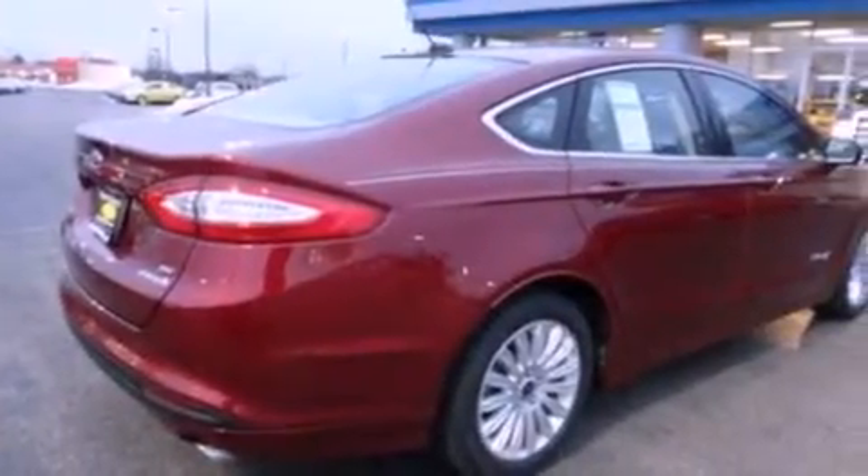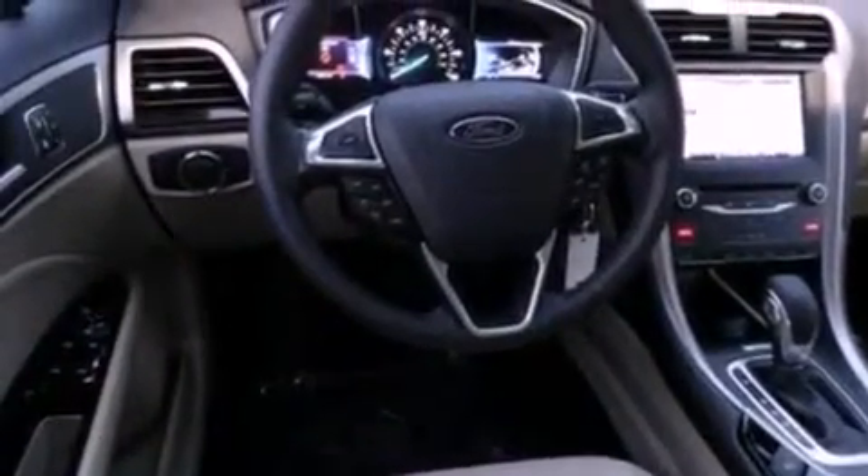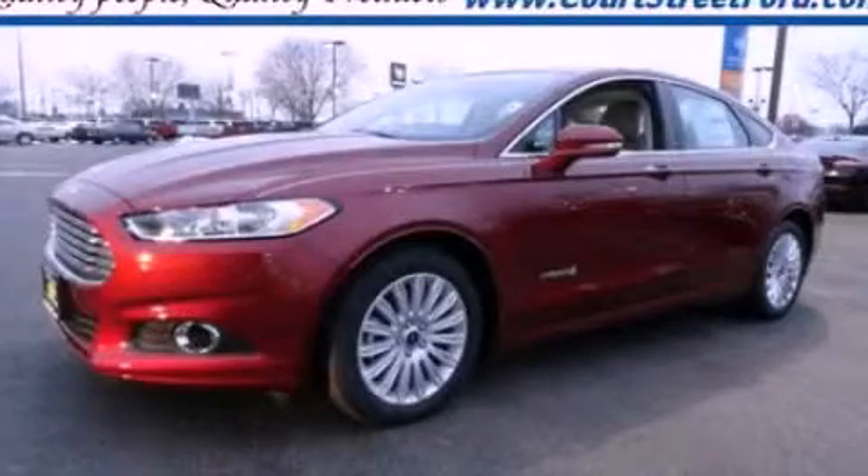A six-speaker audio system and the heated seats can warm you up in seconds, keeping you and your passengers comfortable the whole trip. This automobile won't last long at this price — call and arrange a test drive now.